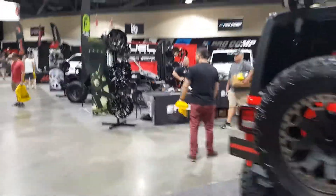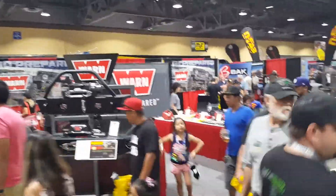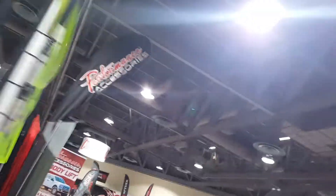There's Fuel Wheels, Pro Comp over there, there's Warn - Warn Industries. A lot of fun out here, you guys should come out.